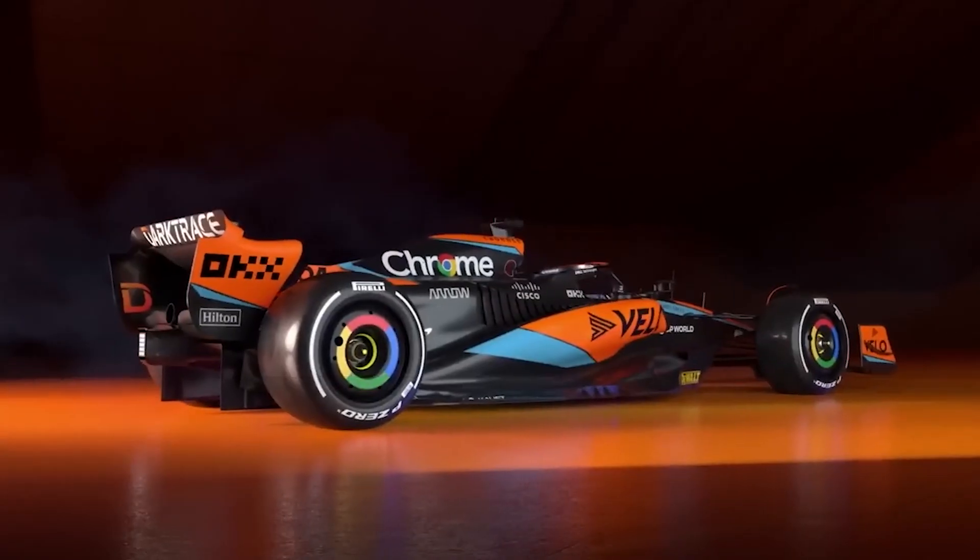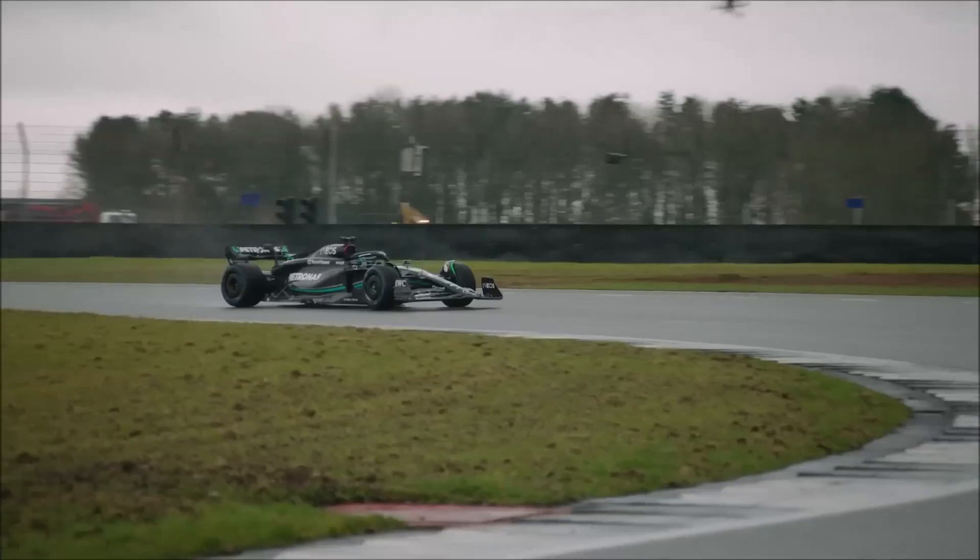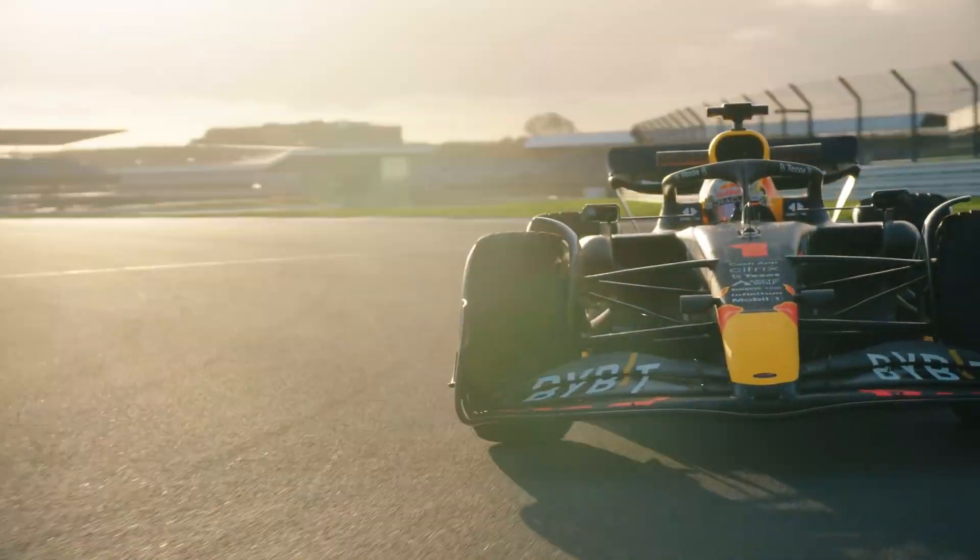As usual, I'm going to be talking about McLaren, Ferrari, Aston Martin, Mercedes and Red Bull later on, so stick around for that.